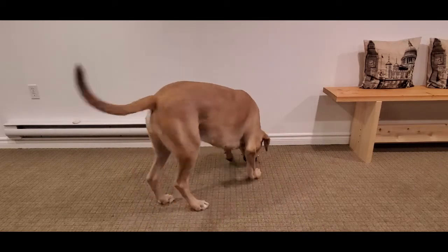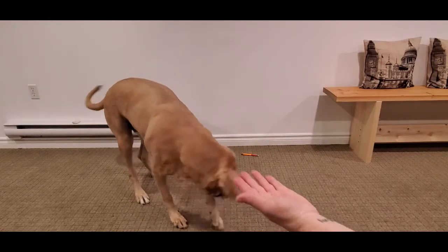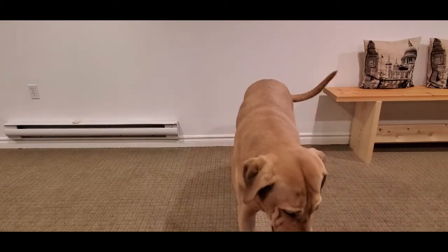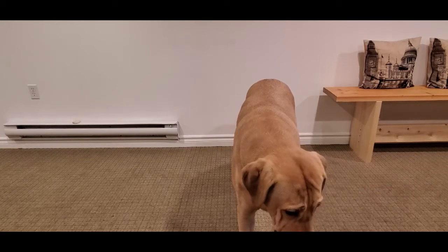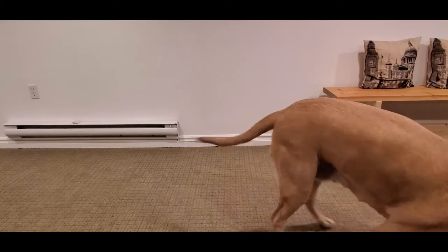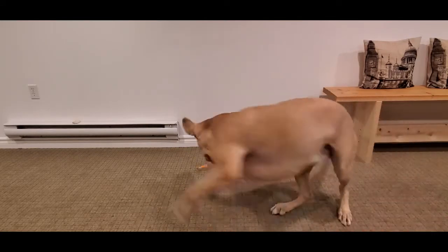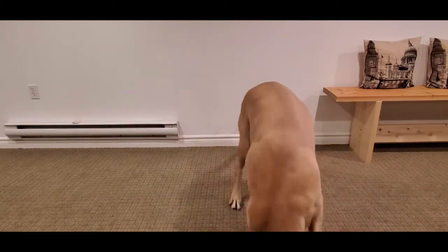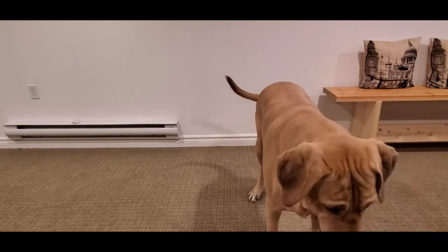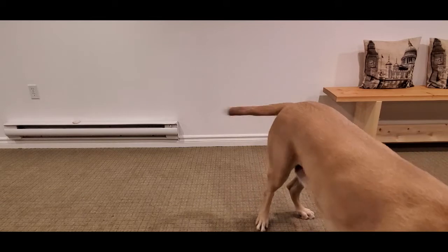Did you find it? There you go. So I'm gonna try that again. Harriet — give. That's touch, I don't need that. Okay stop — no reward for that. Give. No treats. Give. Good girl, there you go. Good girl.